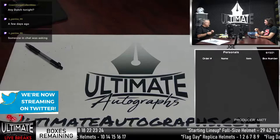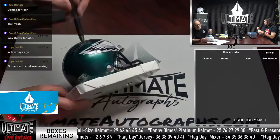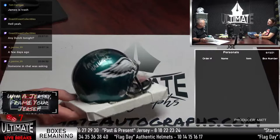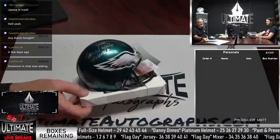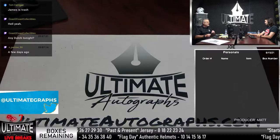We just showed it, let me show it one more time for anyone just joining us. This is a Vince Papale mini helmet — Mr. Invincible — with the Invincible inscription. It's got a little scratch right to the left of the ear hole. You'd really have to look for it to see it. It doesn't affect the autograph. It retails at $105, we started the price at $95. We'll lower it $10 every 15 minutes or so, or whenever we remember.